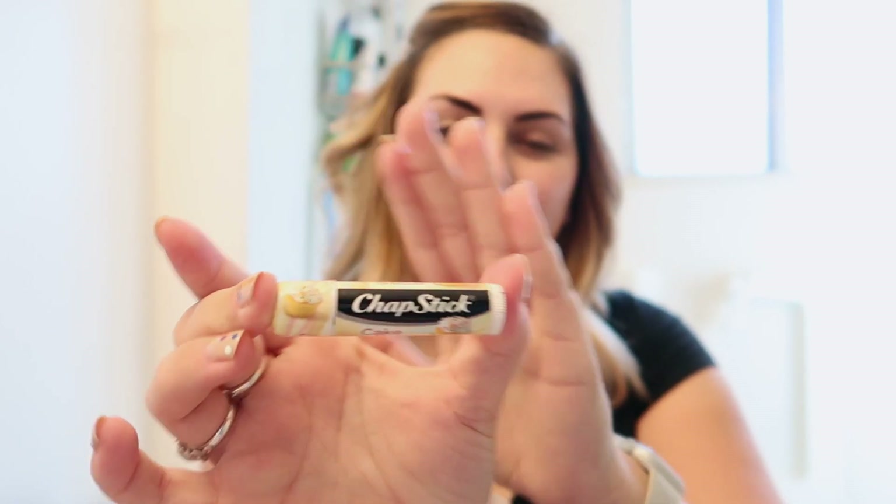This is my little secret for priming my eyes for eyeshadow — I like to use chapstick. I know it's kind of weird; it's a cheer and dance thing I used to do to help your eyeshadow pop and stay for the whole competition. I like the cake batter flavor. Any of the flavored ones that have a clear color work the best, so don't use cherry, strawberry, mint, or peppermint because those will burn your eyes.